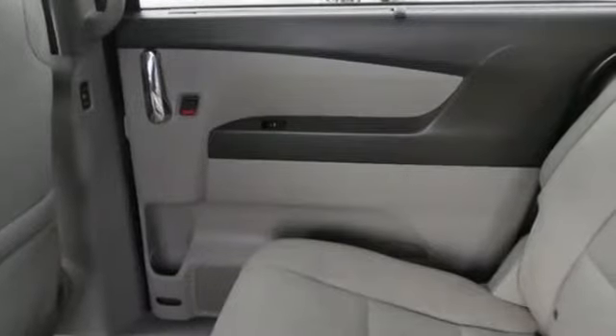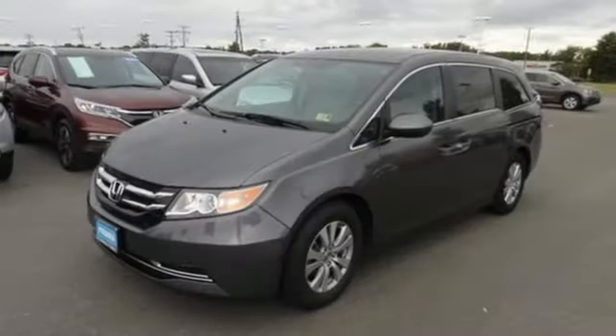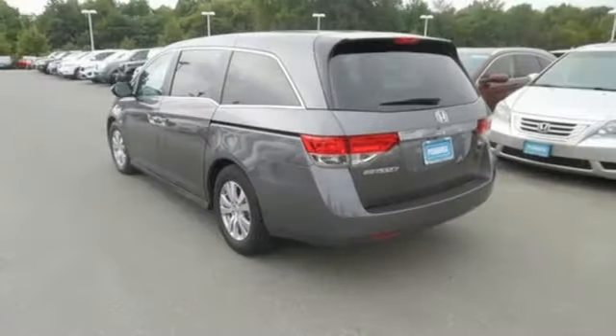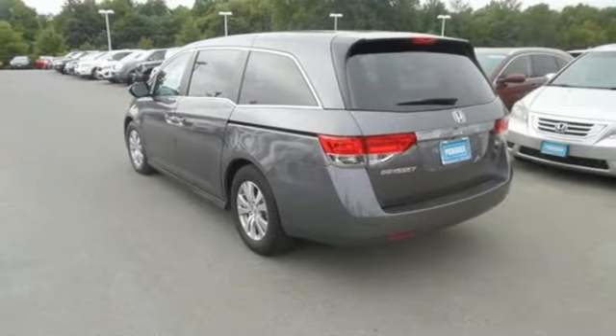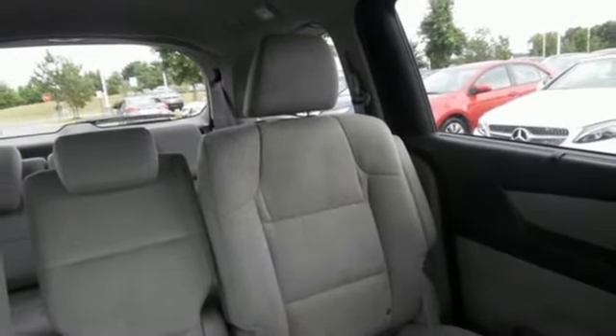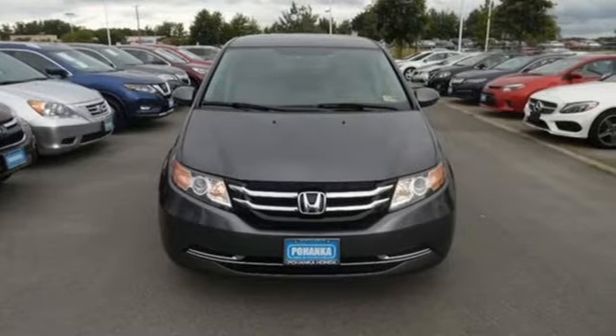Convenient technology features include a remote entry system, Bluetooth streaming audio, intelligent multi-information display with high-resolution screen, and a rear-view camera. Whether you are hauling people or cargo, this Odyssey is the van for you. Swing on by for a test drive.